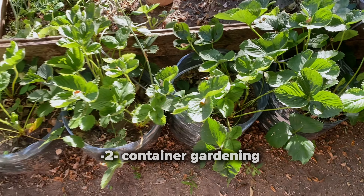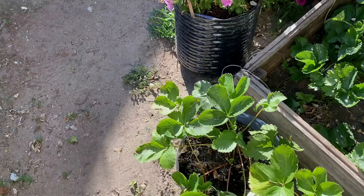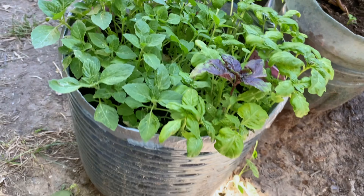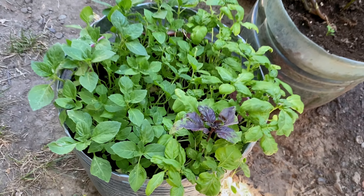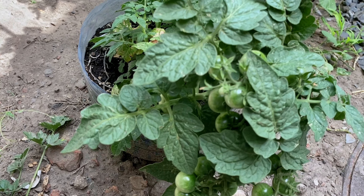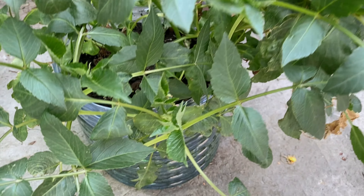Next, container gardening — perfect for balconies or any small space like my garden. Choose containers with good drainage and fill them with high-quality potting mix. You can grow anything from tomatoes, strawberries and peppers to beautiful flowers in them. Containers add versatility and mobility to your garden.